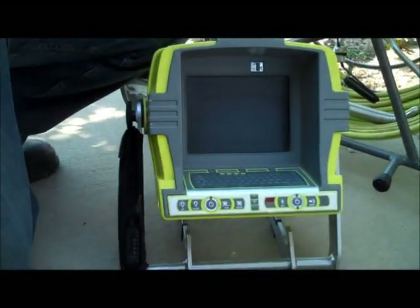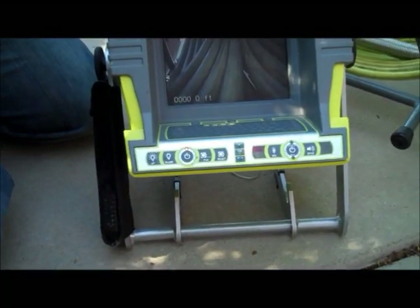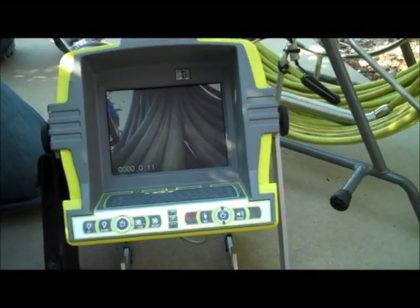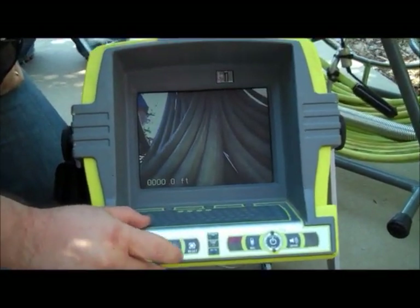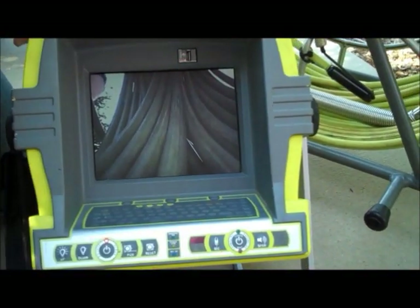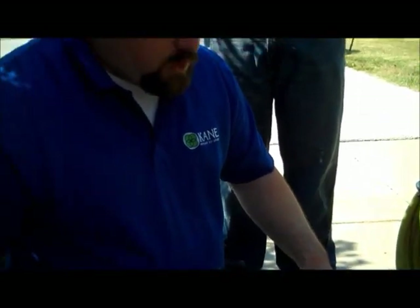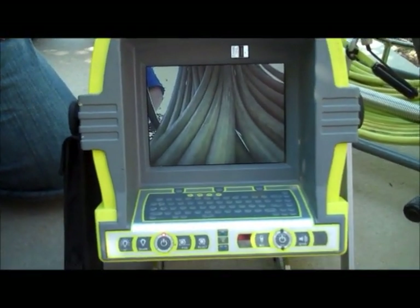Extremely functional — this system can do so much for you, from titling videos to taking snapshots. Other nice features include portability to and from your job site. You can build in text, preset and reset your distance counter, and move the counter all around your screen with a push of a button or turn it off. Built-in microphone, video playback right on the machine, and a speaker for your audio. Recording is a snap — push a couple of buttons and it records right to a USB drive.